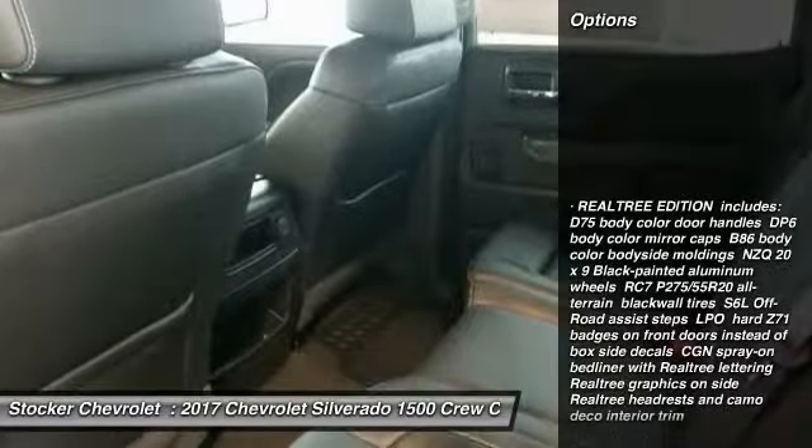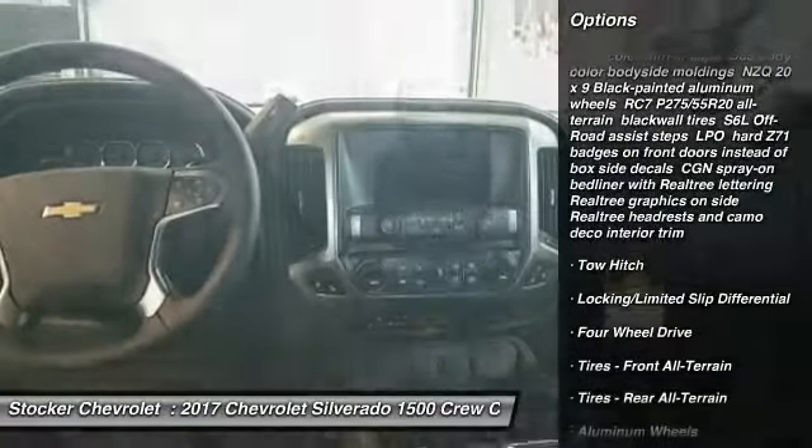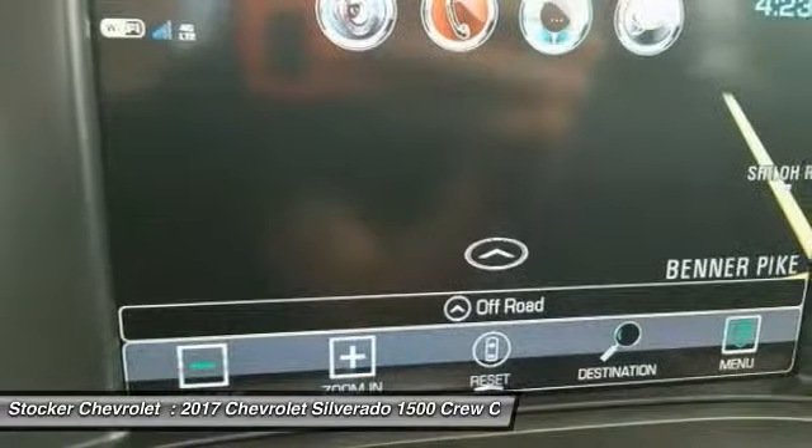Stability control. Traction control. Remote engine start. Keyless entry. Power passenger seat. Anti-lock braking system. Steering wheel audio controls. Tow hitch. Backup camera.